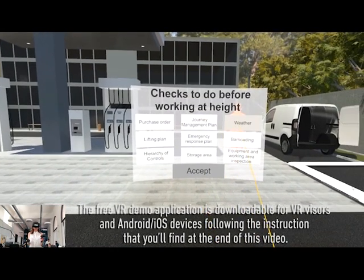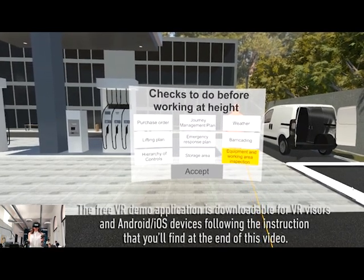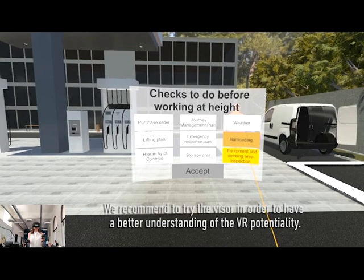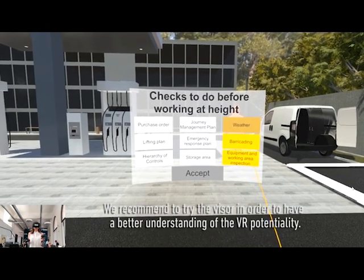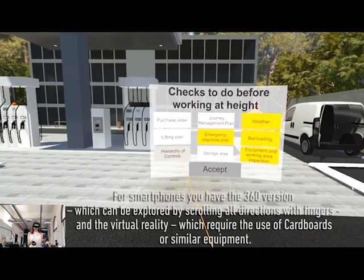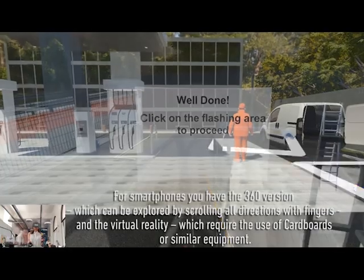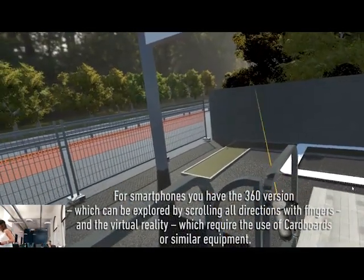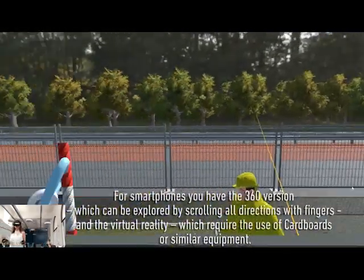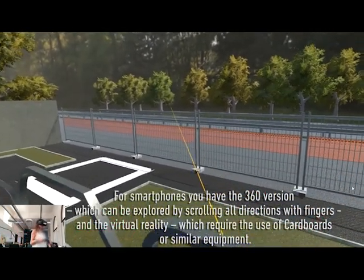Android and iOS devices following the instructions that you'll find at the end of this video. We recommend trying the visor in order to have a better understanding of the VR potentiality. For smartphone, you have the 360 version, which can be explored by scrolling all directions with fingers, and the virtual reality version, which requires the use of cardboards or similar equipment.